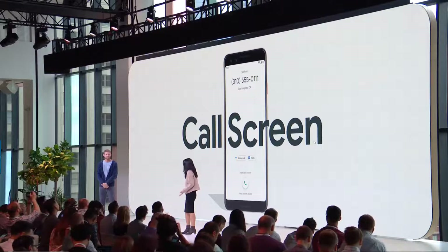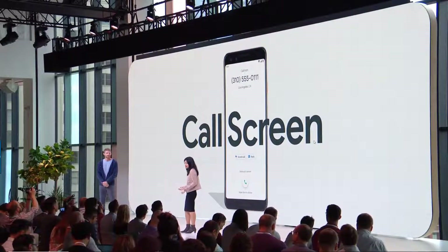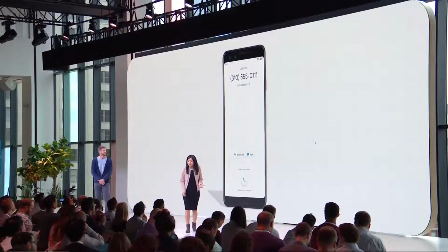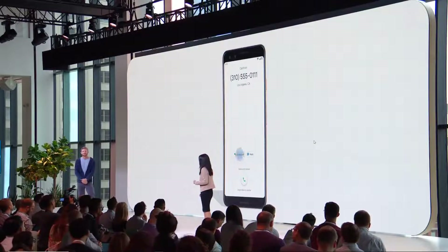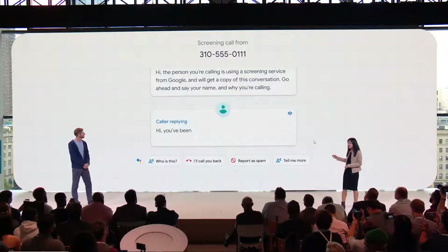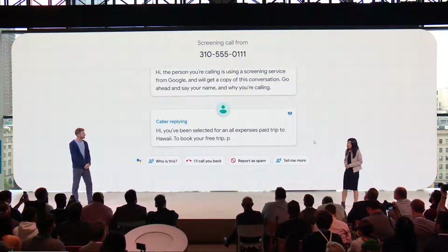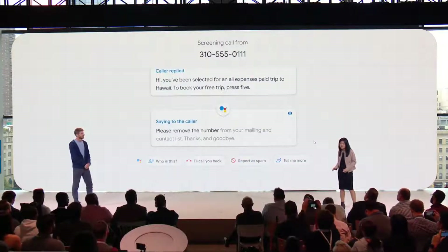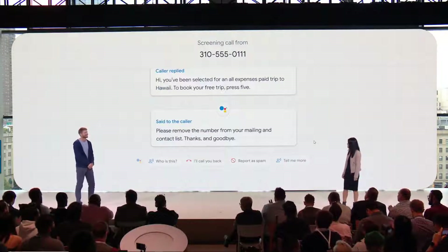We're going even further to help you with phone calls with our new Call Screen feature. Let's say you're at dinner with friends or in a meeting, and a call comes in — it could be something important or it could be an offer for a free cruise. When you can't or don't want to pick up, just tap the Screen Call button, and your phone will answer for you and ask who's calling and why. The conversation is transcribed in real time on your screen. You can decide whether to pick up, send a quick reply, or mark the call as spam. You'll never have to talk to another telemarketer. This all happens on device, powered by Google's AI. Call Screen launches today with Pixel 3 in the US, and comes to the entire Pixel family next month.